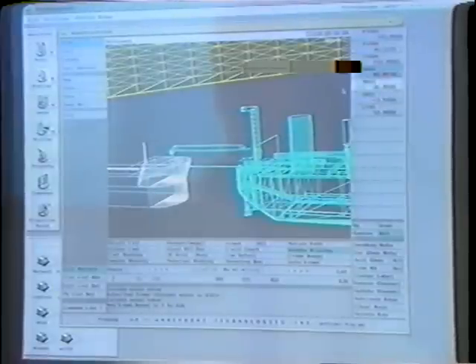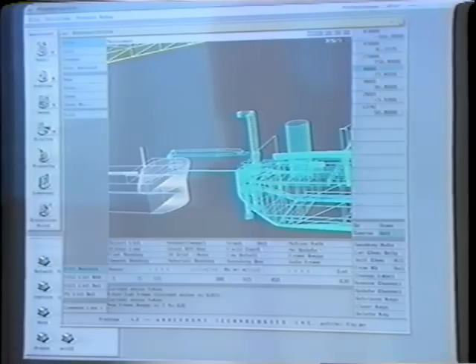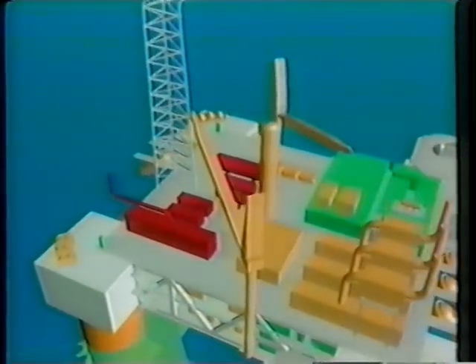A recent upsurge of interest in marginal field developments has encouraged offshore oil companies to invest more in the floating production market. The most common concepts are the conventional tanker-based FPSO and semi-submersible FPS with an attending storage vessel.